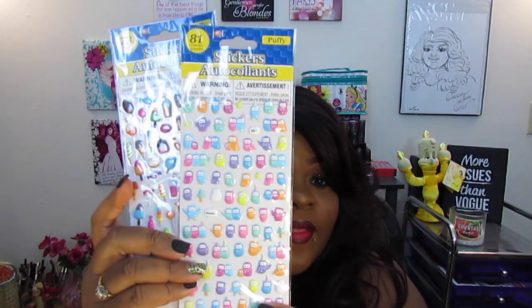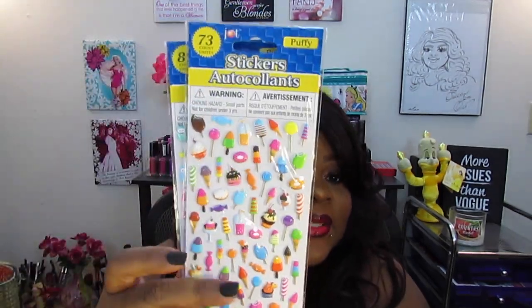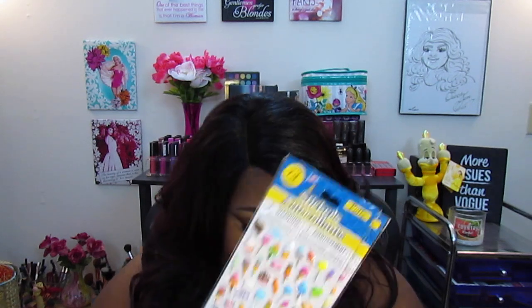Ellie also grabbed me some stickers. These were really cute — they have little owls on them, so freaking cute. And then this one has cupcakes, candy, donuts, and lollipops. Oh, I freaking love this one so much — so adorable.